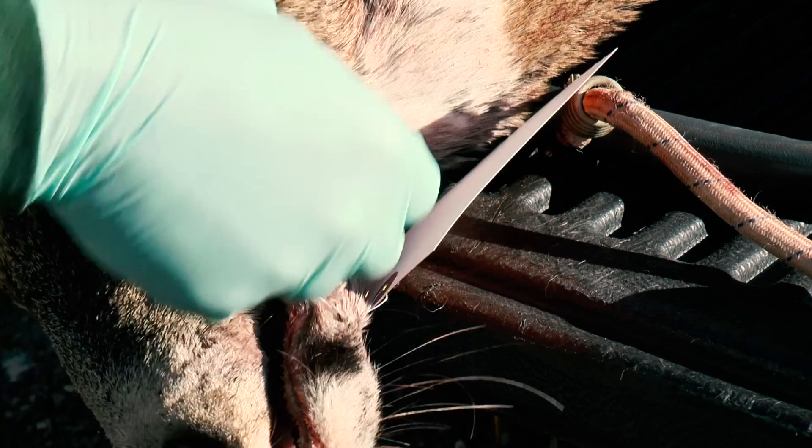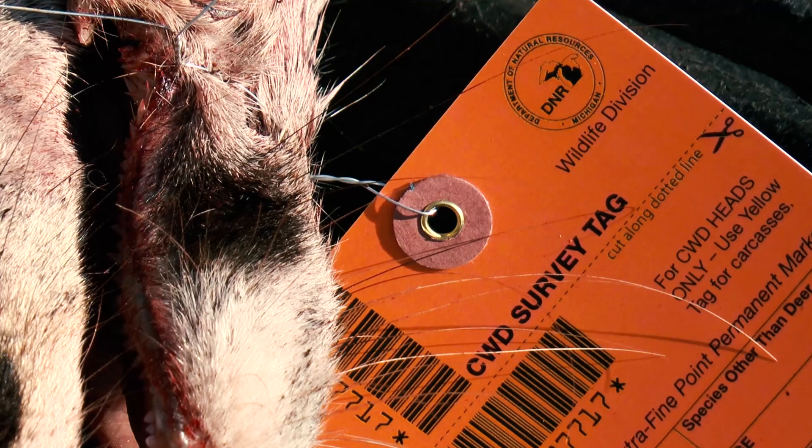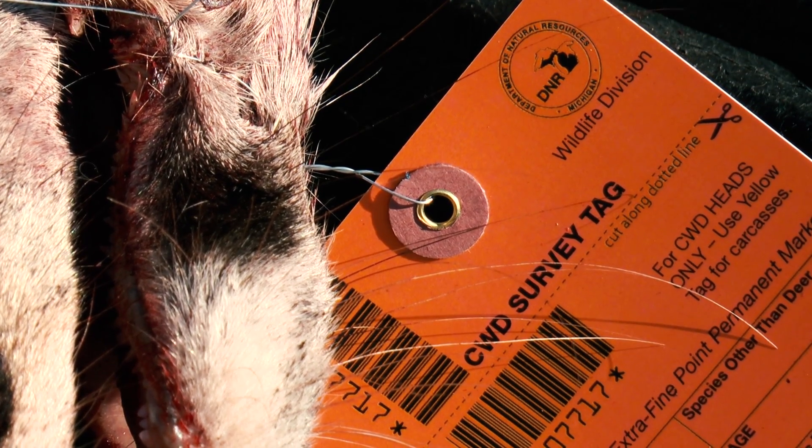In most cases, the head will then be collected, tagged, and sent to the disease lab where they will be tested for CWD.